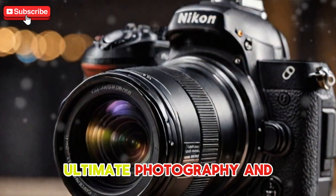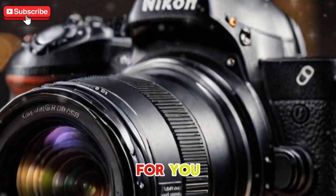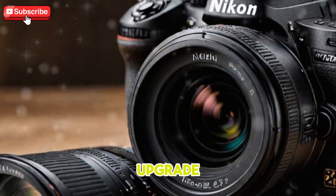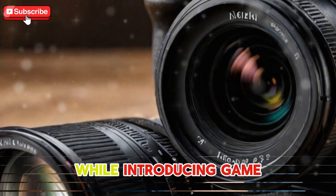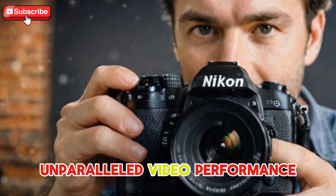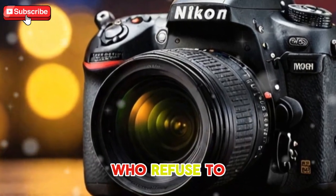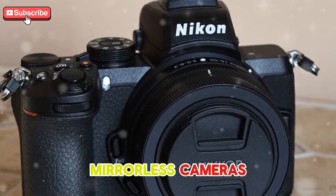Final thoughts — the ultimate photography and video tool. The Nikon Z9 Mark II isn't just an upgrade; it's a calculated evolution. It refines the strengths of the original Z9 while introducing game-changing features like the global shutter, faster autofocus, and unparalleled video performance. Whether you're capturing ultra-high speed moments or creating cinematic 8K videos, the Z9 Mark II is built for professionals who refuse to settle for anything less than perfection. It's the tool you've been waiting for, and it may just set the new standard for flagship mirrorless cameras.